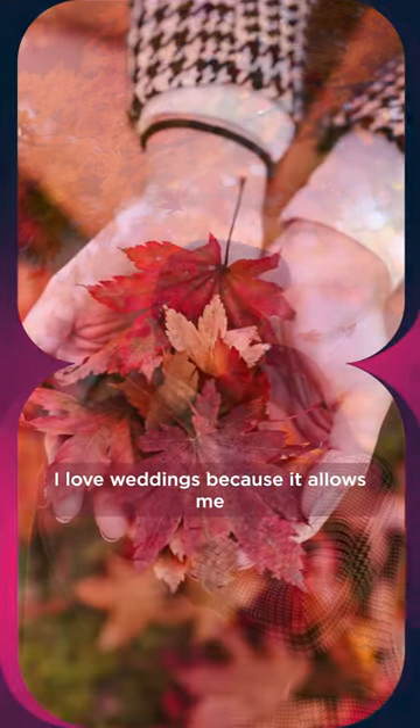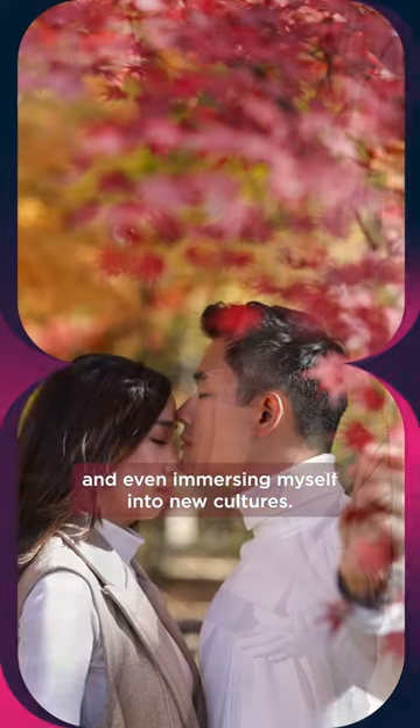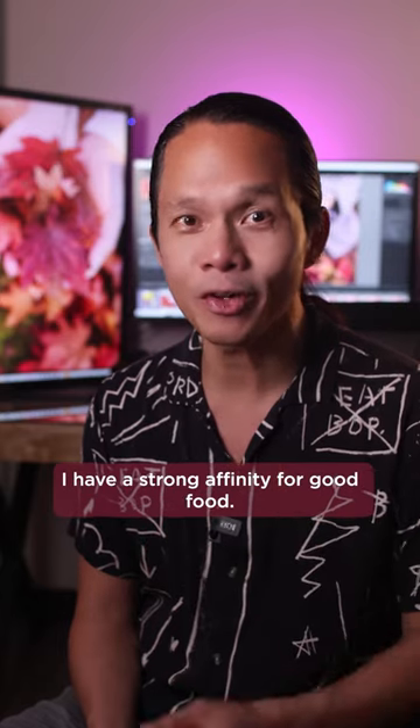I love weddings because it allows me to travel and shoot all over the world, even immersing myself into new cultures. Aside from my love for photography, I have a strong affinity for good food.